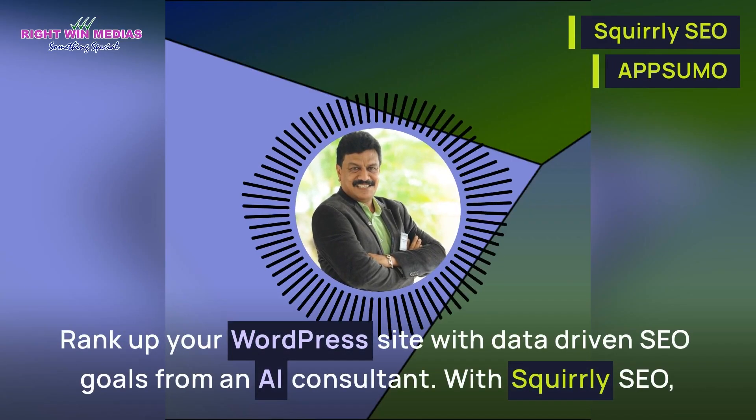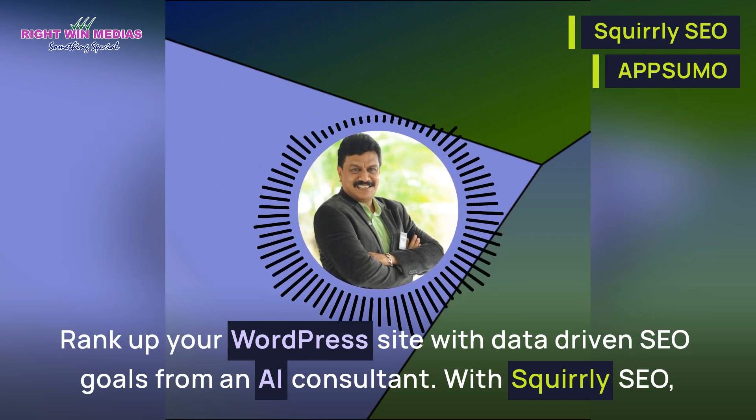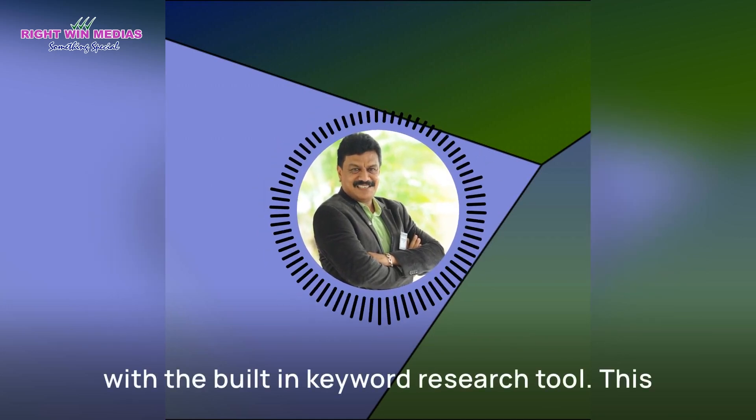Rank up your WordPress site with data-driven SEO goals from an AI consultant. With Squirrly SEO, discover untapped keyword ideas and analyze their potential with the built-in keyword research tool.